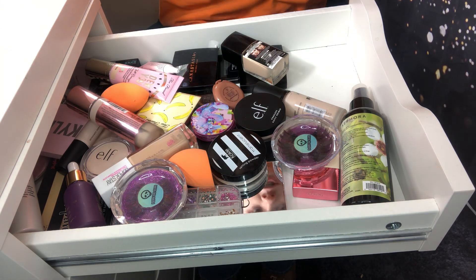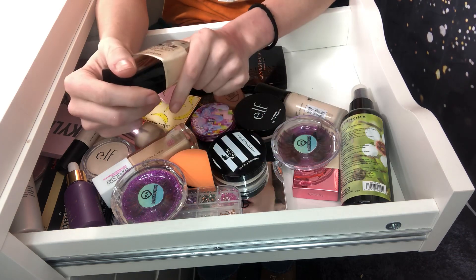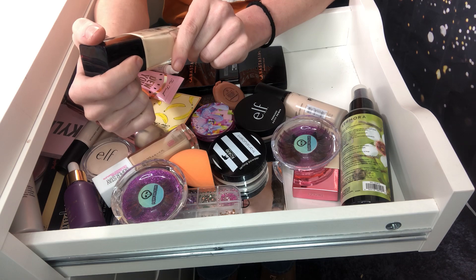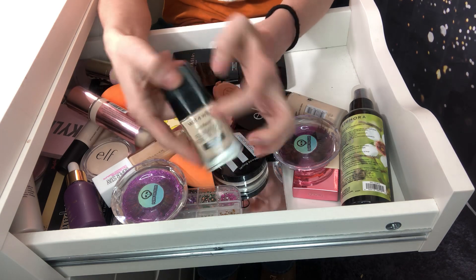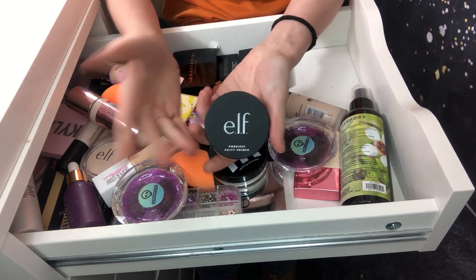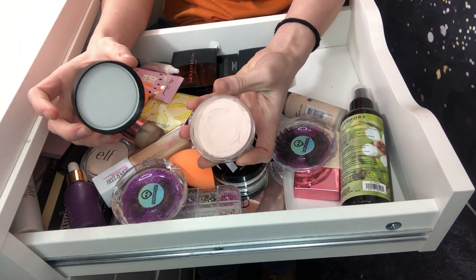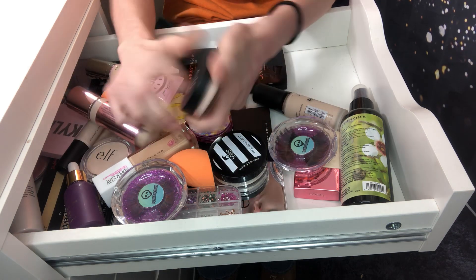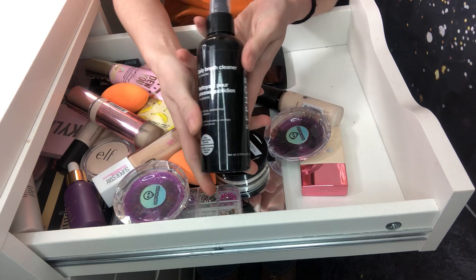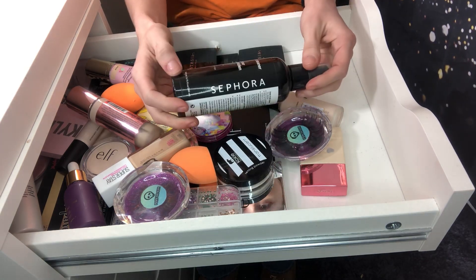So decluttered one thing, which is actually more than I thought I would. This Wet and Wild foundation — the matte, original one — I am going to keep that. Obviously keeping my elf poreless primer; I use this all the time, it's one of my favorite primers. Keeping my brush cleaner — this Sephora cleaner I take traveling with me to clean my brushes.